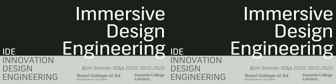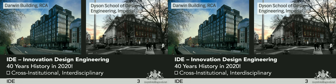Basically, design engineering is something you can study at a number of universities in the world. I'm now affiliated with a program called Innovation Design Engineering. It's shared between the Royal College of Art and Imperial College, and it has a 40-year history — a really long-running program. It first started as Industrial Design Engineering, then changed about 10 years ago to Innovation Design Engineering.